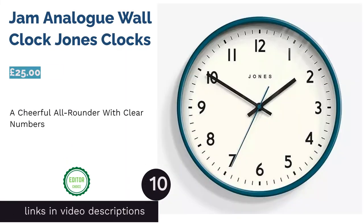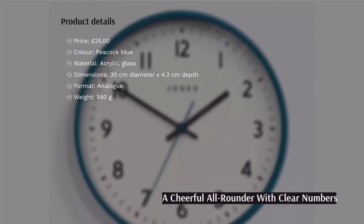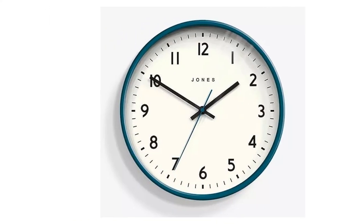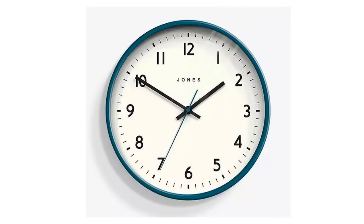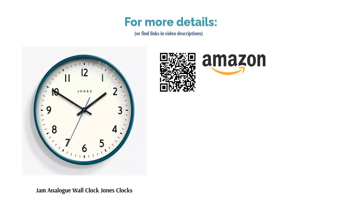The next product is the Jam Analog Wall Clock by Jones Clocks. There's something instantly reassuring about this clock, perhaps because of its simplicity. It's cheerfully colorful without being garish and it's just the right size to suit almost any setting, from a busy family kitchen to a cozy lounge. The bold numbers are clear and easy to read, even from a distance, but the clock face still looks stylish. Overall, this is a wonderful all-rounder and it's not a bad price either — that's why it's our number one pick.